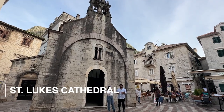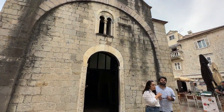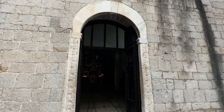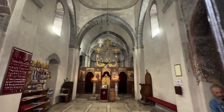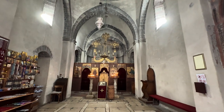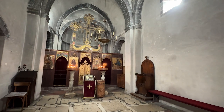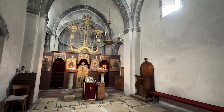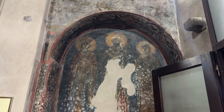One of the oldest structures in Kotor is St. Luke's Church, which dates back to the 12th century and was one of the few buildings that survived the earthquake. If you go inside, you can still see the ancient frescoes. It is a Serbian Orthodox church with distinct Byzantine and Gothic architectural influences.